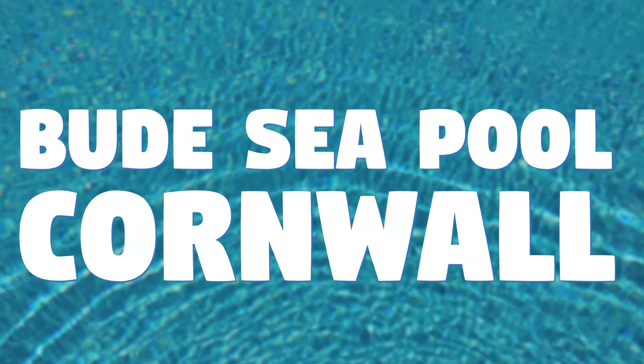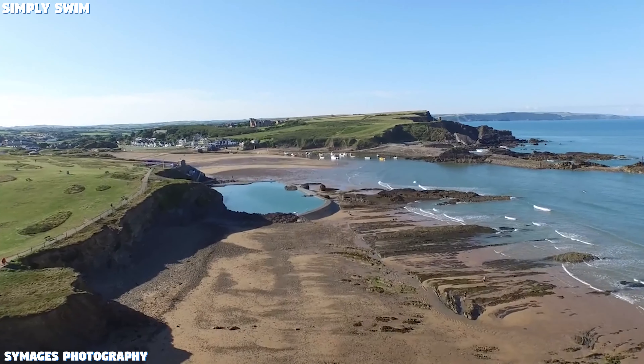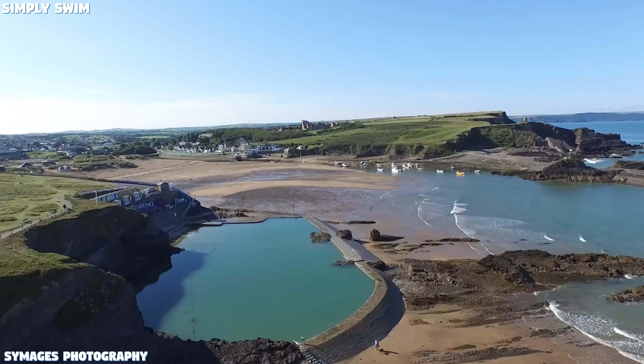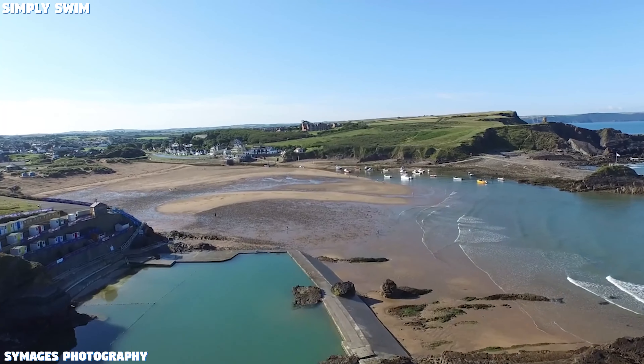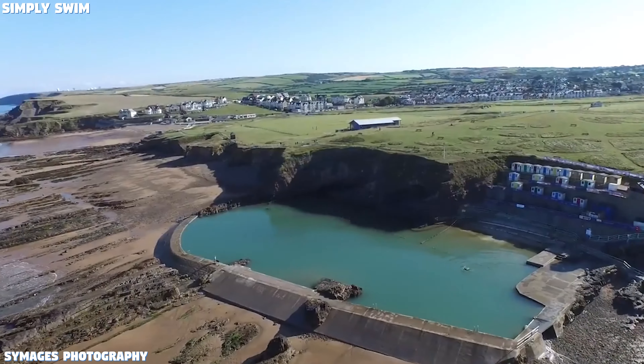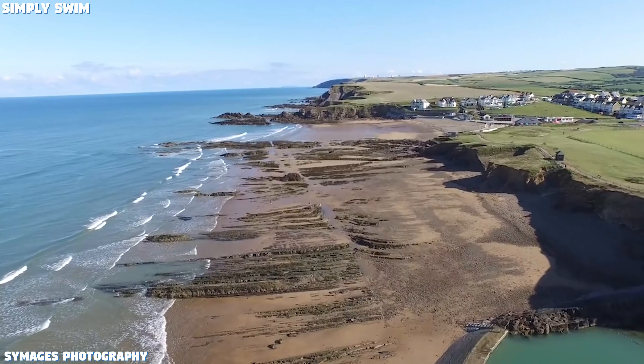Number 3: Bude's Sea Pool, Cornwall. This pool dates back to the 1930s. It's part natural, part man-made. The pool water is filled by the tides of the Atlantic Ocean. It's great for all types of swimmers at any age — you get to experience swimming in sea waters but in a safe environment. It's a win-win.